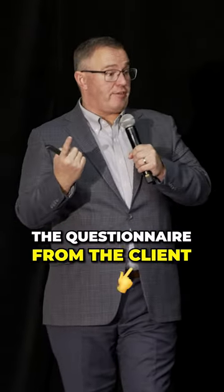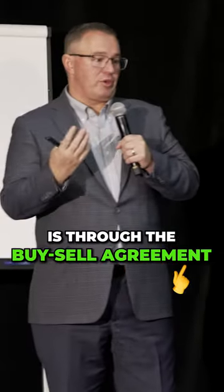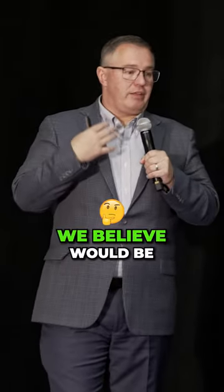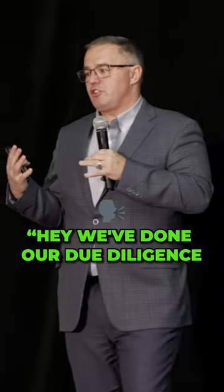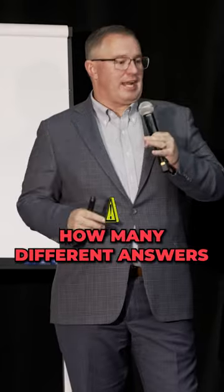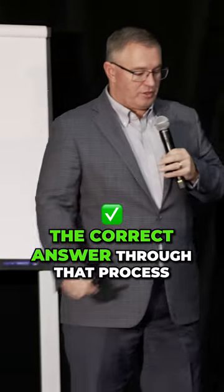We also get the questionnaire from the client through Corvy, which asks what's the square footage. And the fourth way we get the information is through the buy-sell agreement or the settlement agreement when they purchased the home. Those four sources we believe provide substantial information to confirm we've done our due diligence on the square footage. You'd be surprised how many different answers you get from those four, but we do our best to get the correct answer through that process.